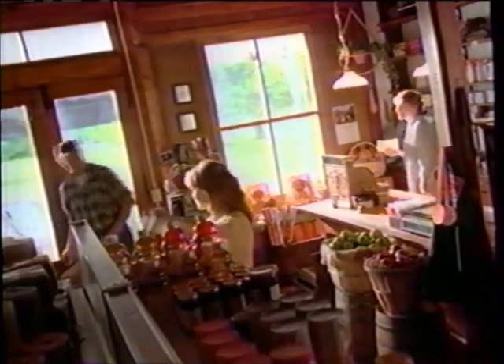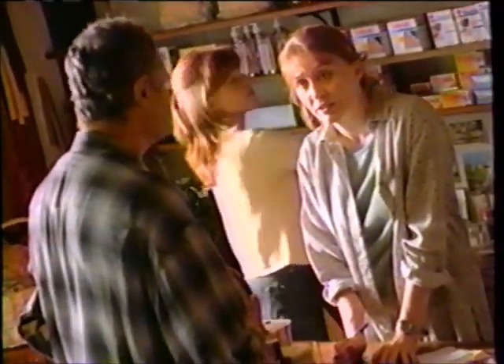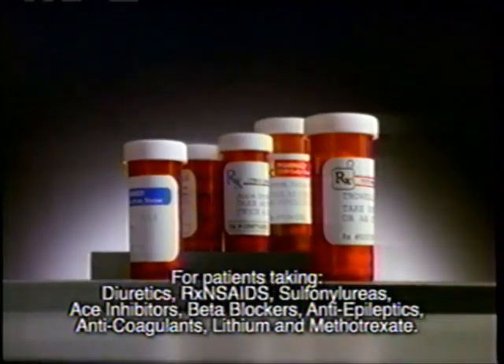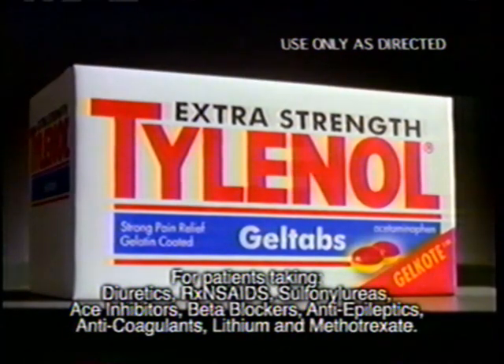Morning, Thomas. Morning, Ellie. Arthritis acting up again? Sure is. Need something for the pain? Yeah. Thomas, aren't you taking a new prescription for something or other? That's right — Doc Bailey said it was okay to take a pain reliever with it. Tylenol. Here you go. Thanks, Ellie. For millions of people on certain prescriptions, Tylenol is the pain reliever doctors recommend most. Talk to your doctor.